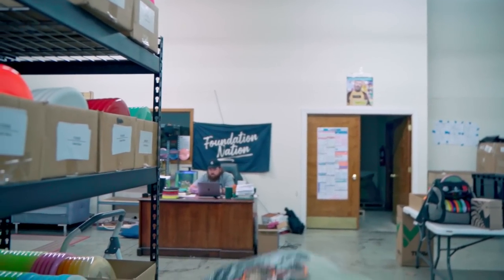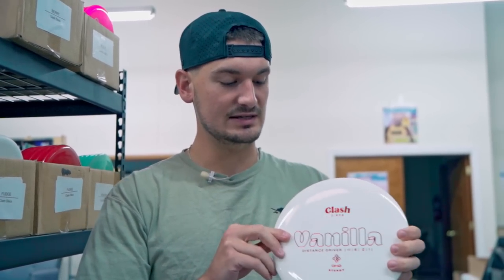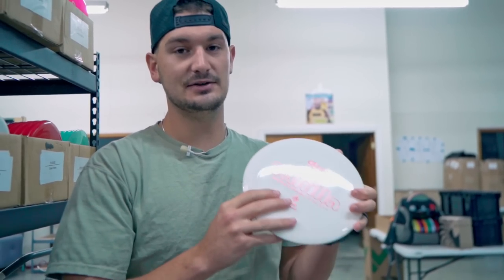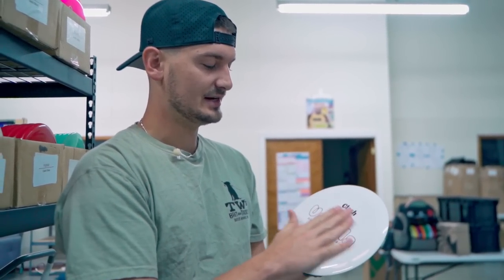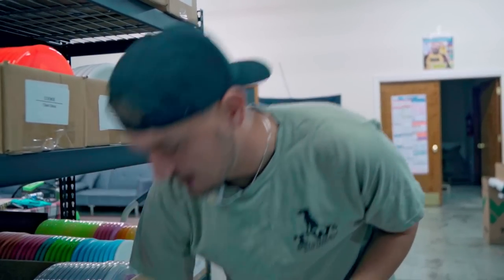Another exciting thing happening this week is a full Clash Discs restock, but I want to highlight two brand-new molds that just released today. The Vanilla — and it looks like all the Vanillas are white, which is funny — this is the exact color-stamp combo I put in my bag. I absolutely love this disc for hyzer flips and getting really good distance. It's a low-profile disc, really comfortable for forehand and backhand. It replaced the Curl in my bag — seemed to be more consistently understable so I could control the pop-up and turn with the amount of hyzer I put on it. We did a Clash Discs-only round this week and the Vanilla was one of the discs I fell in love with.